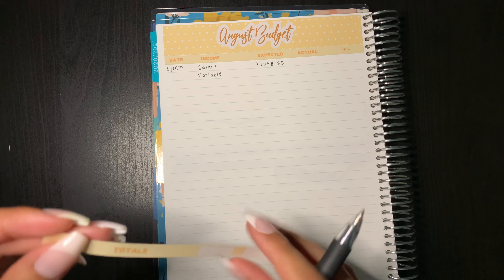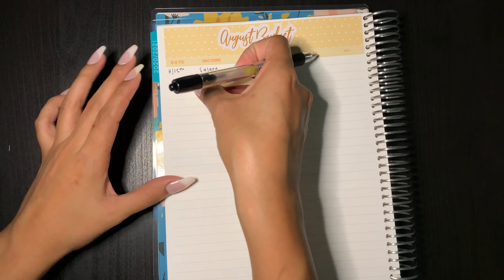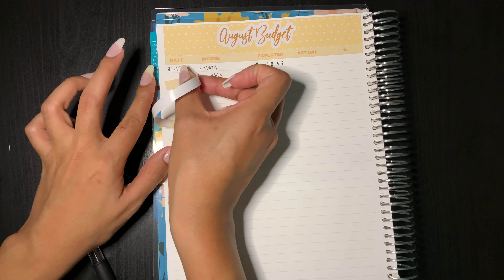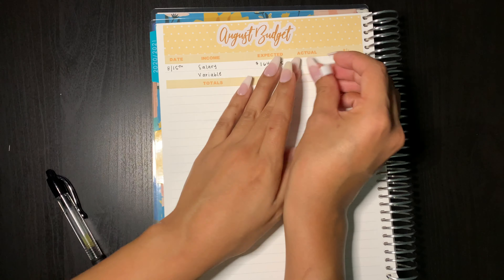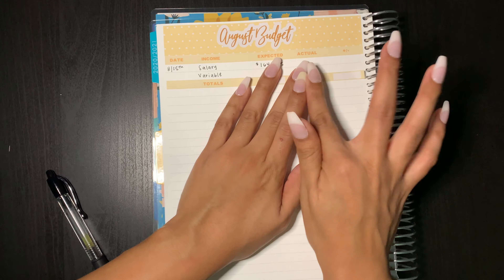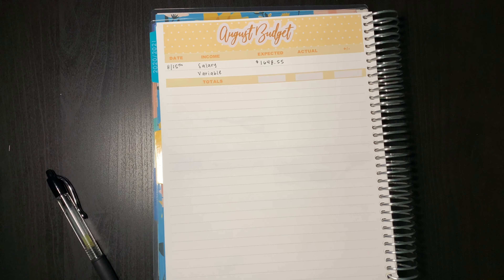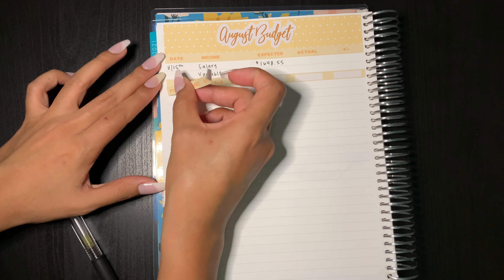Next I'm going to go ahead and put down my totals sticker and get started on my fixed and variable expenses. I have to start off with fixed expenses just because there are things that every month are going to be the same, so it's easier to plan for. I'm going to go ahead and put that on my right side.